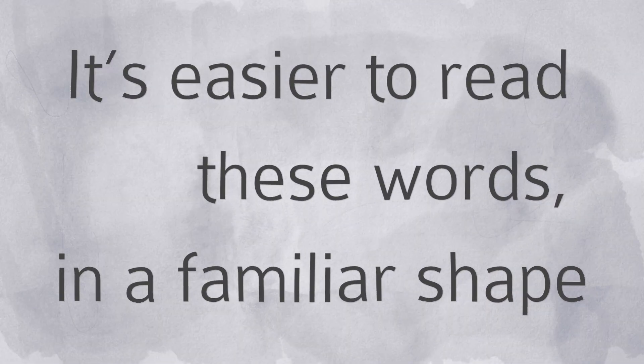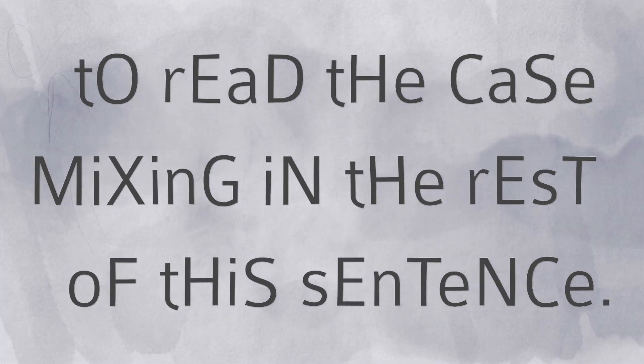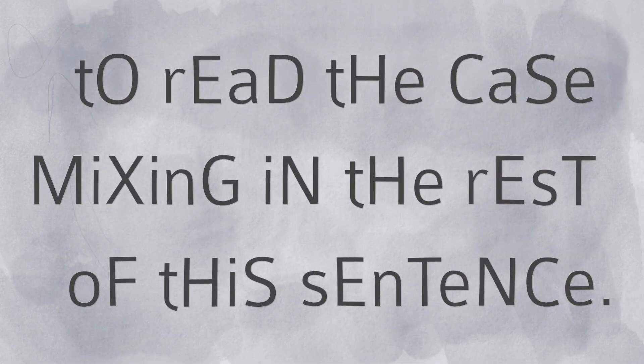The shape of entire words also contributes to how fast we read. It's easier to read words in a familiar shape than to read case mixing in a sentence. This case mixing disrupts how we process words, rather than how we process the individual letters.